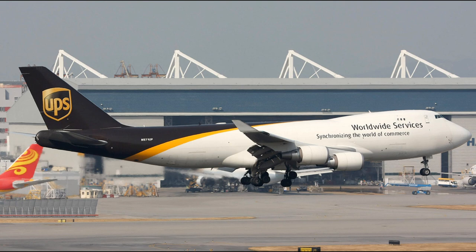The Bahrain controllers ask the UAE controllers to monitor Flight 6 on their radar and then send Bahrain updates.